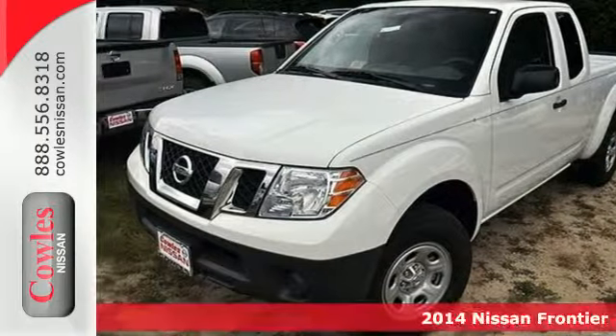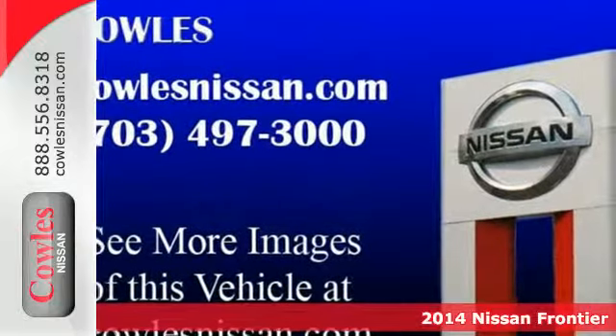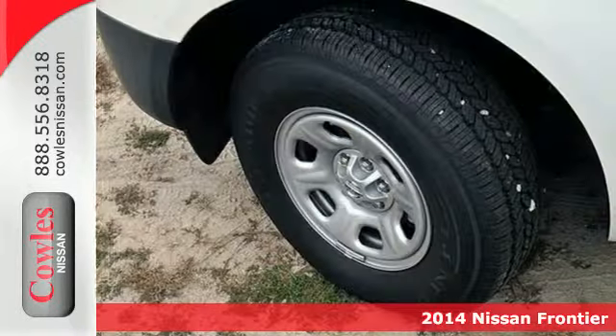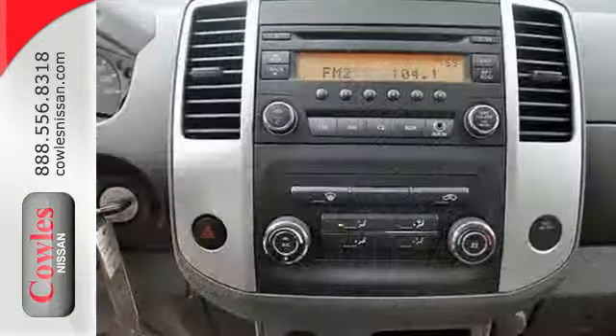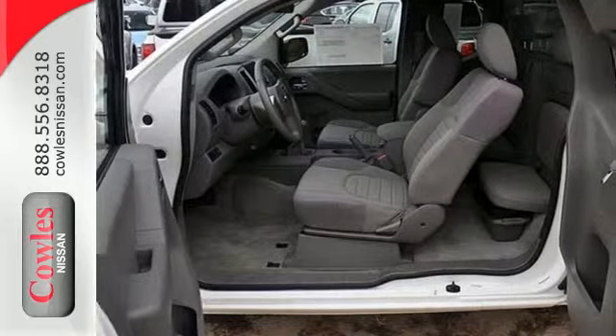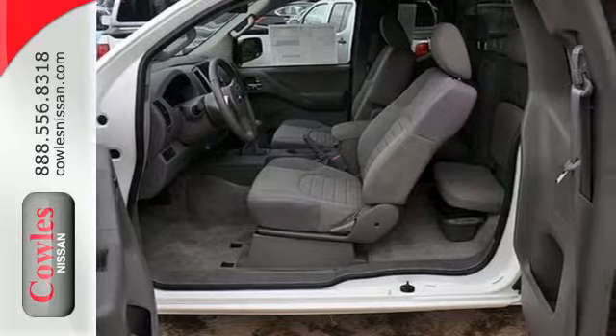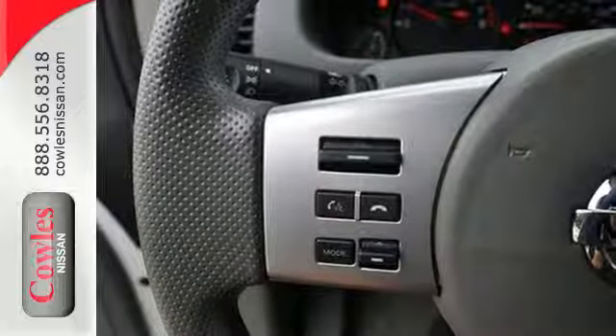Here's a 2014 Nissan Frontier. When you've got work that needs to get done, this truck is up for the task. This ultimate off-road Frontier treats rocky hills like they're pebbles. Make your life easier with stability and traction control, anti-lock brakes, and a low tire pressure monitor. It also has variably intermittent wipers and multiple airbags.